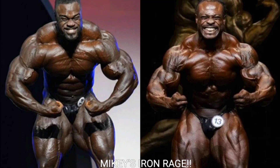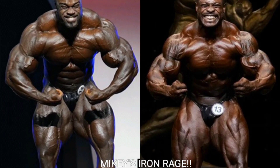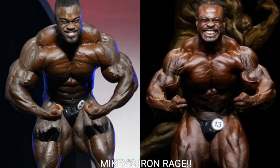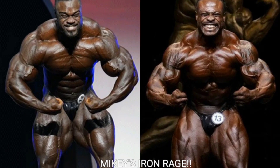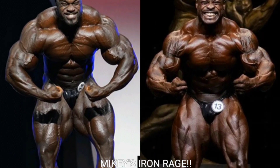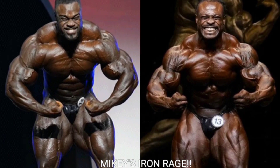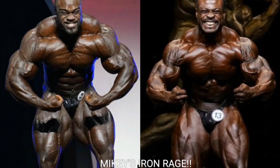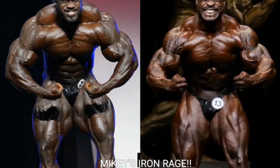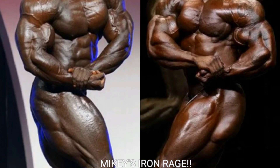Now we got the crab most muscular, and I'm gonna give this one to William Bonac. I say it all the time — he looks identical to Jay Cutler in this pose, they hit the same exact crab most muscular and they look identical. I think he looks a little bit better here. Brandon Curry just looks a little shallow in the crab most muscular. William Bonac takes that one.